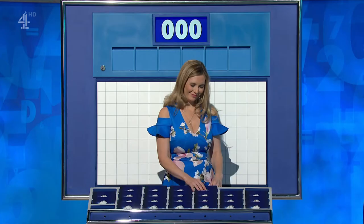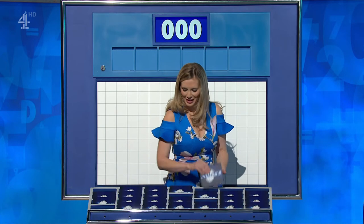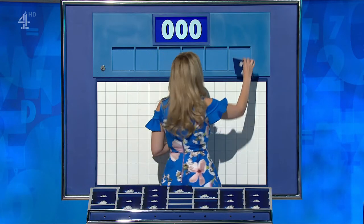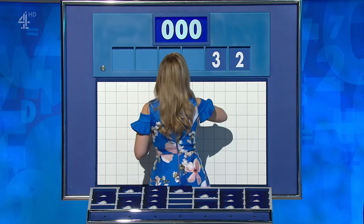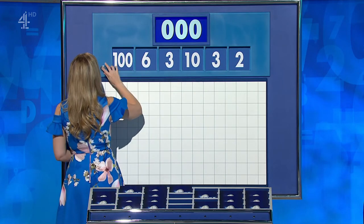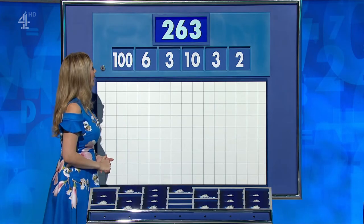One from the top, and any other little ones, please? Your favourite. Thank you, Stephen. On Big Five, the numbers are two, three, ten, three, six, and the large one, 100. And your target: 263.